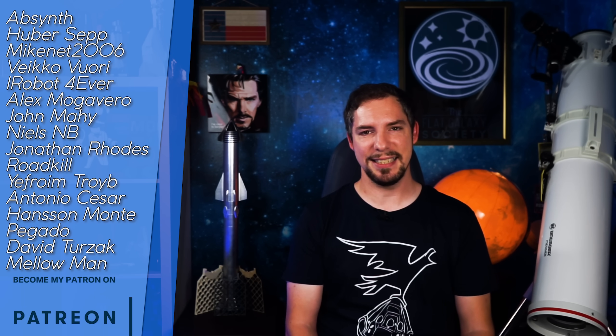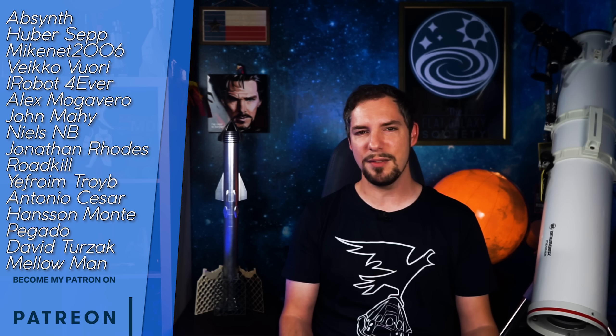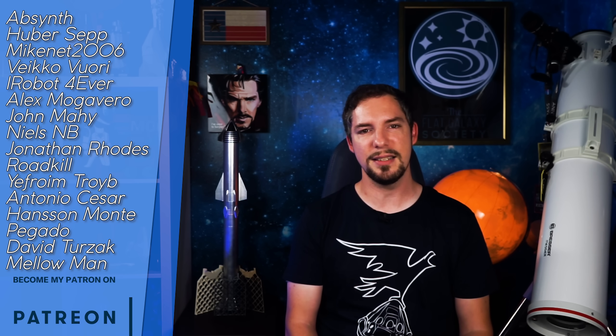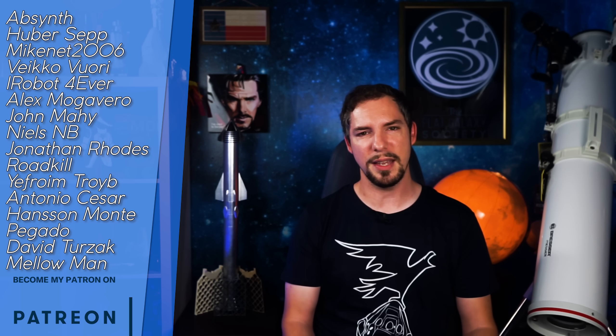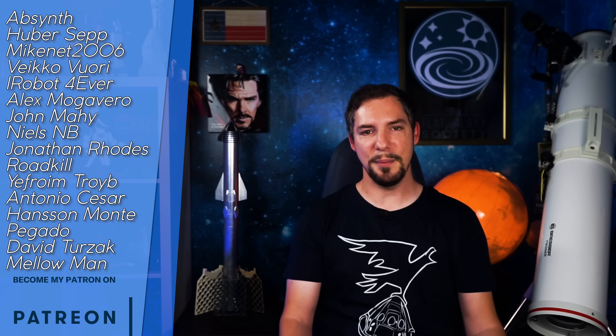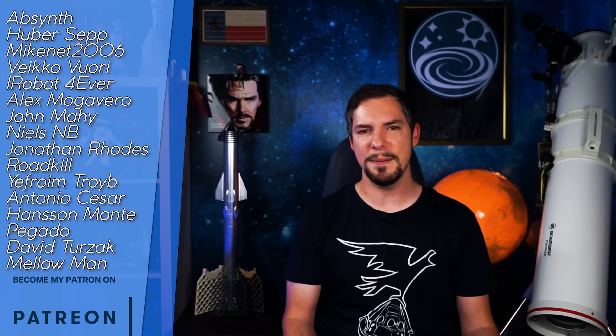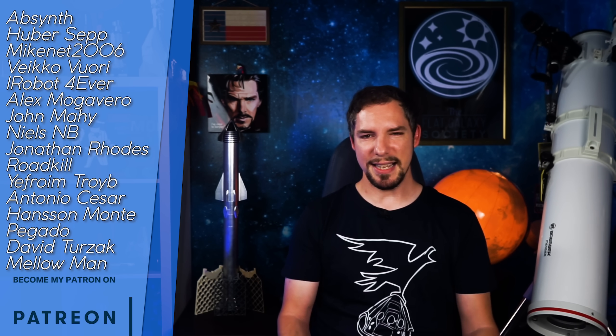This wraps up today's episode of What About It! Did you watch the Serial Number 7 testing live? And what are your expectations for Boca Chica in 2020? As always, tell me in the comments! This is episode 98 — two more and we'll have the big 100! Thank you to all the YouTube members and patrons who decided to go the whole nine yards and support the channel with ideas, funding, and research — thank you for making What About It what it is!